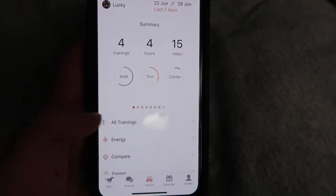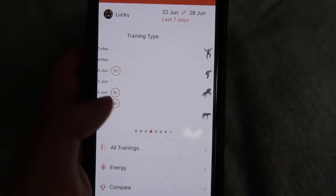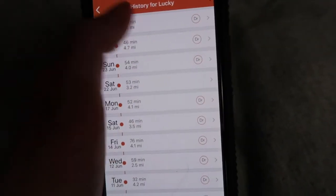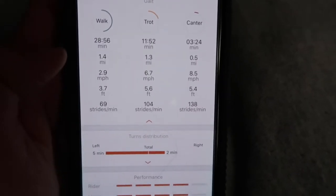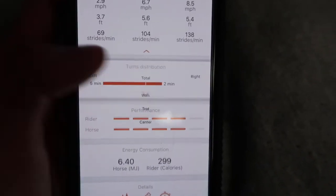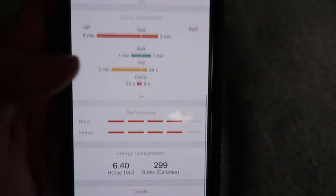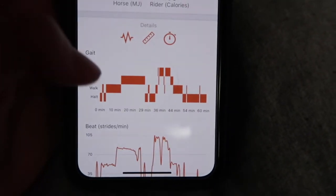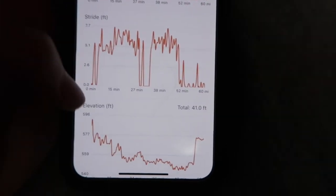If you go to trends, it shows you how many times you've ridden in the last week, and you can scroll over to see the distribution, turn distribution, training type, performance, ground distance, and more. Under all trainings you can see each session and how long you spent at each gait, which is what I use it mostly for, plus your turn distribution.